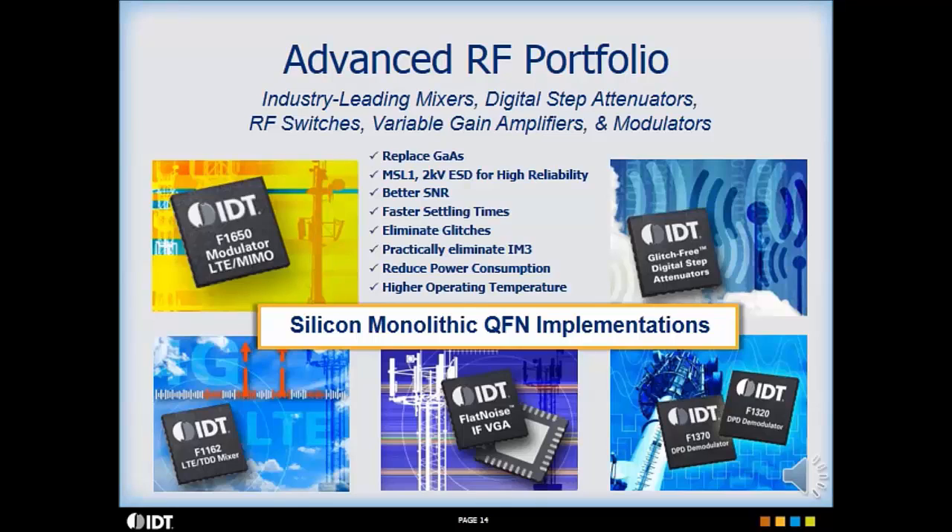In summary, IDT's RF portfolio replaces gallium arsenide parts, results in higher reliability, provides better signal and noise performance, faster settling times, eliminates glitching and third order intermodulation distortion, reduces DC power consumption, and operates at higher temperatures.